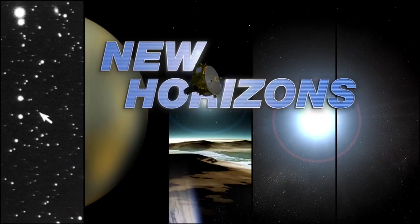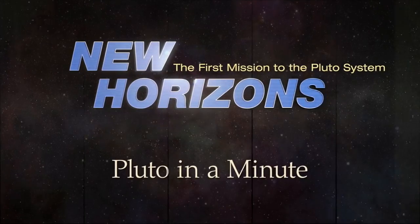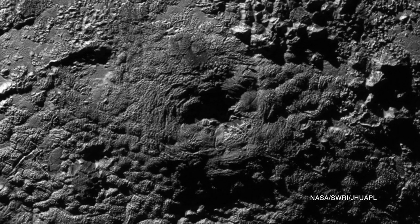Another first from Pluto: frozen volcanoes in the distant solar system. Recent detailed surface images from New Horizons show an interesting surface feature on Pluto. The mountain feature, informally named Wright Mons, is about 100 miles wide and 13,000 feet high.